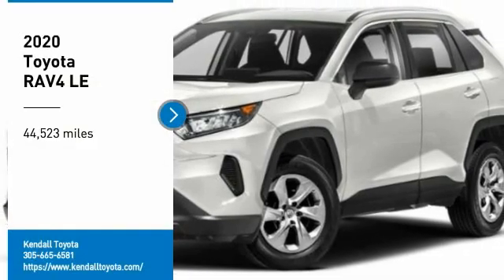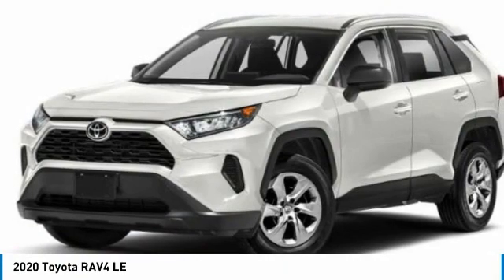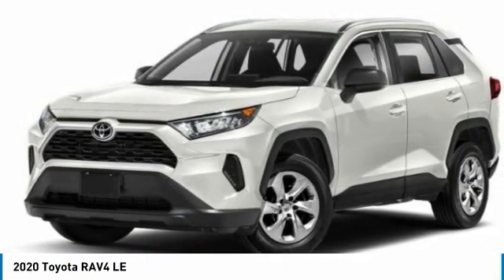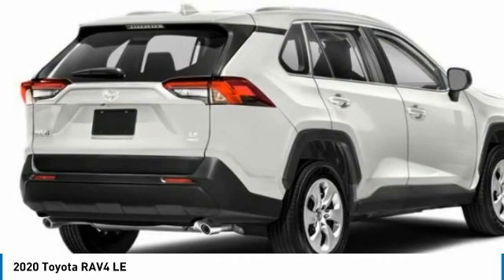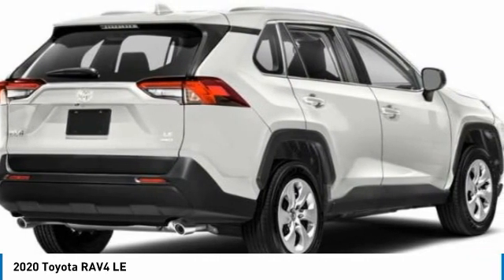Stop by and take a look at the 2020 RAV4. The RAV4 is one of the most fuel-efficient SUVs in its class. Versatile and efficient, RAV4 mixes the comfort and drivability of a sedan with the benefits of an SUV. This highly evolved, well-packaged crossover SUV lets you have it all.